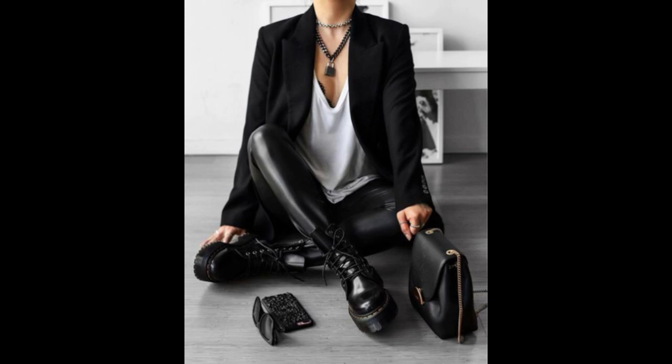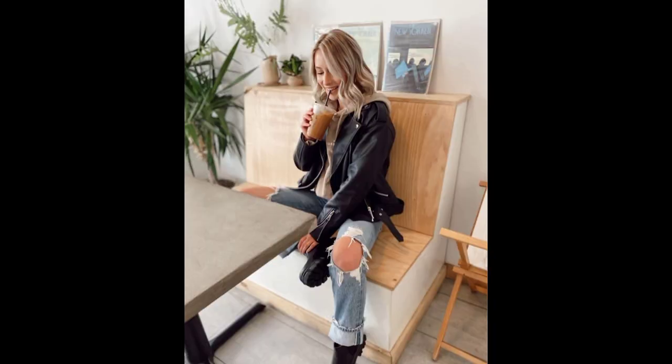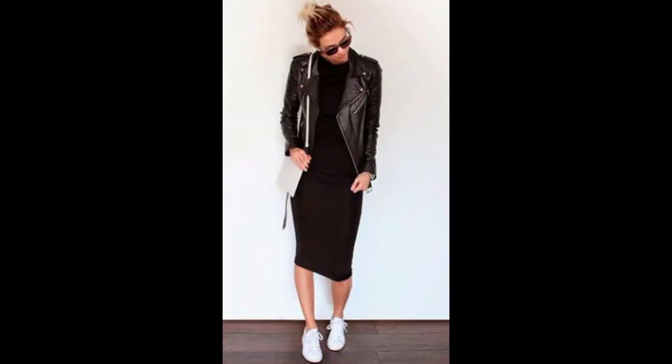Today, as you can tell by the title, we will be talking about edgy looks for the soft natural woman. Let's say you're trying to build an edgy wardrobe — the items I'm going to be talking about here will be a wonderful way to add the edgy vibe to your wardrobe.